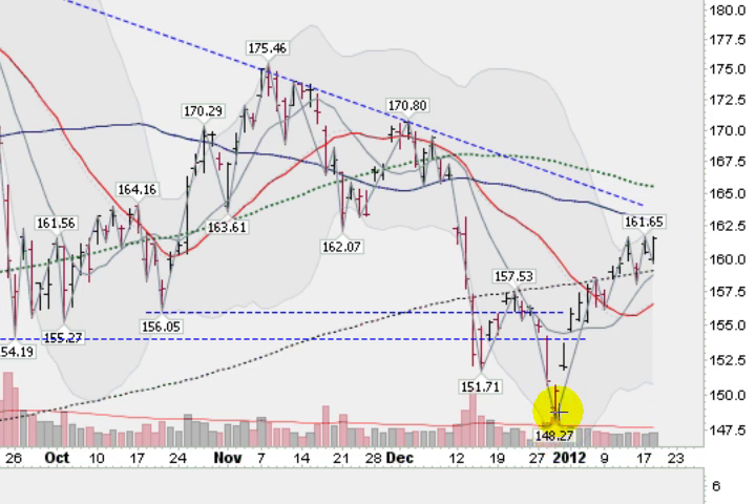We came up off the bottom here that we made in late December at 148.27, bounced up off of that and have cleared some key moving averages, including this black dotted line, which is the 200-day moving average. This is a daily chart, and we have had six days of closes over that line. Solidly closing above this line for more than a week of trading sessions is a good sign. The blue line here is the 50-day moving average, just up ahead at 162.83.